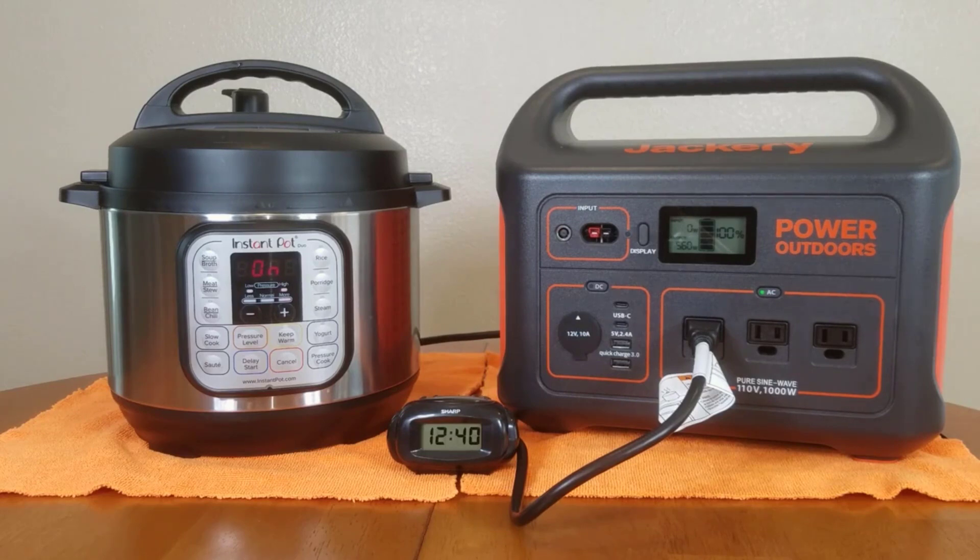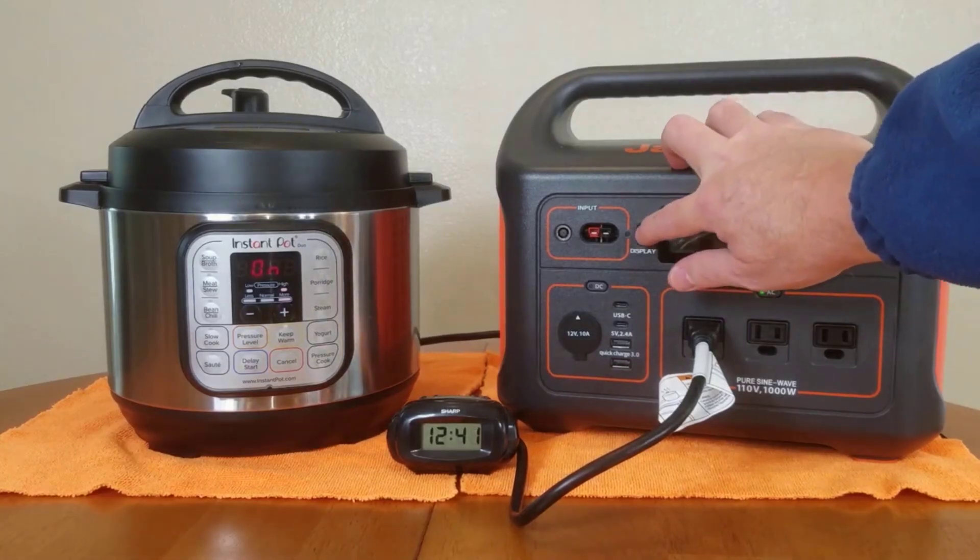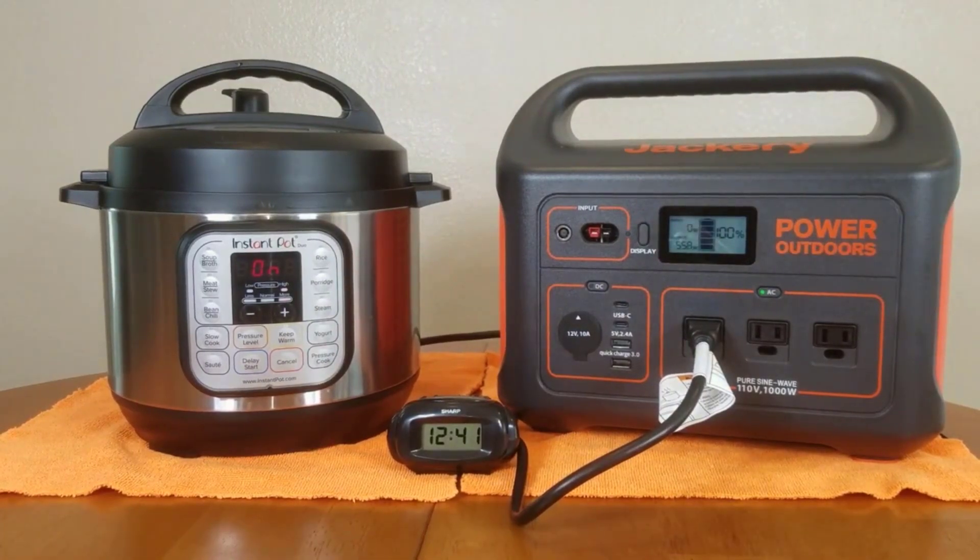Pros and Cons — Four Reasons to Buy: efficient solar charging capability, quick setup and user-friendly design, excellent safety features and durability, and versatile power output options. One reason not to buy: the price is higher compared to some competitors.